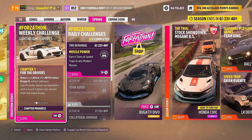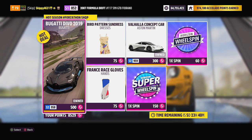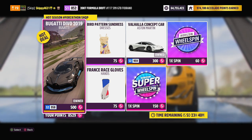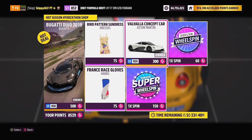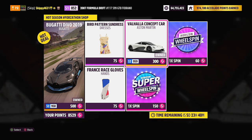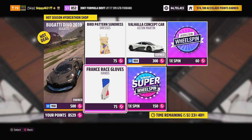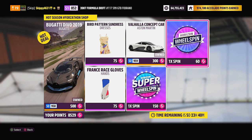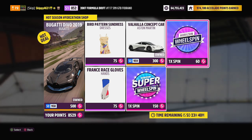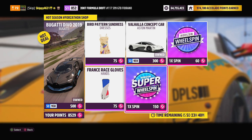Before we jump in and complete this week's Forzathon Challenges, let's take a look at this week's Forzathon Shop. First card for grabs: the 2019 Bugatti Devo for 500 Forzathon points. Second card for grabs: the Aston Martin Valhalla Concept for 300 Forzathon points. Vanity items this week: the bird pattern sundress and the France Race Gloves, 75 Forzathon points each. And as always, if you've got any spare Forzathon points, you can grab a normal wheel spin for 60 points or a super duper wheel spin for 150 Forzathon points.